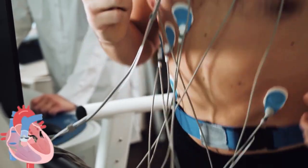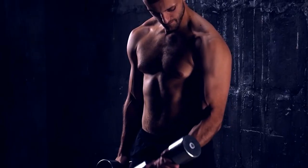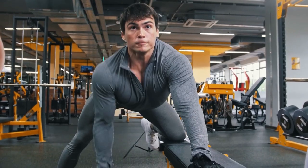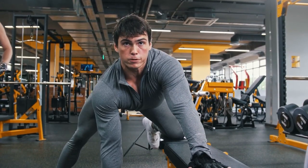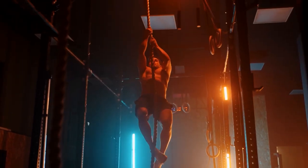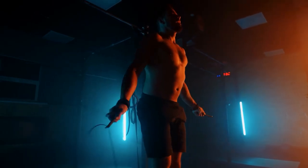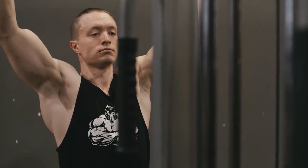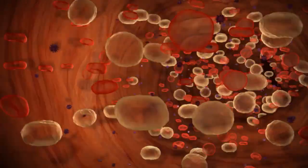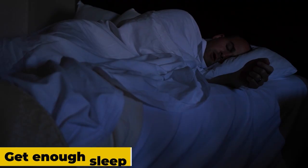Step two: exercise regularly. Exercise has numerous benefits for your body, including improved cardiovascular health, increased muscle mass, and better mental health. Regular exercise can help you maintain a healthy weight and build muscle tone, giving you a more attractive masculine physique. Exercise can also improve your skin's appearance by increasing blood flow and helping to flush toxins from your body.